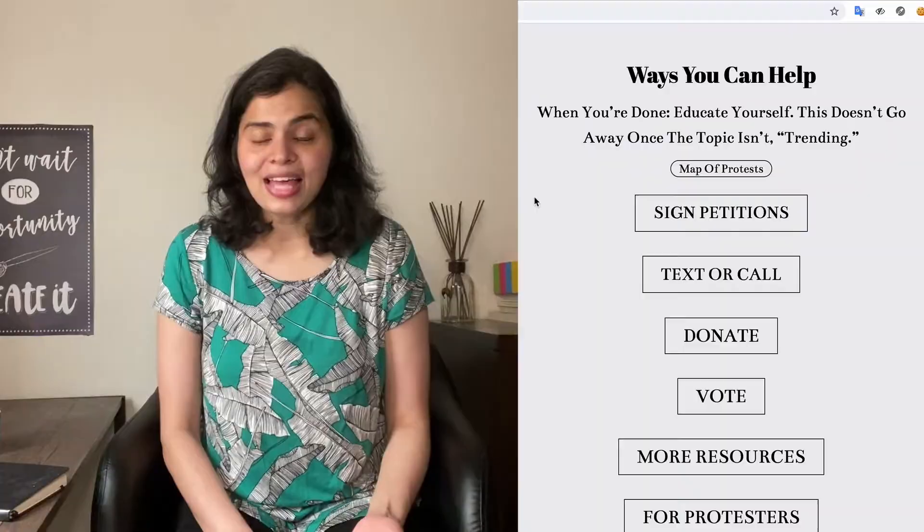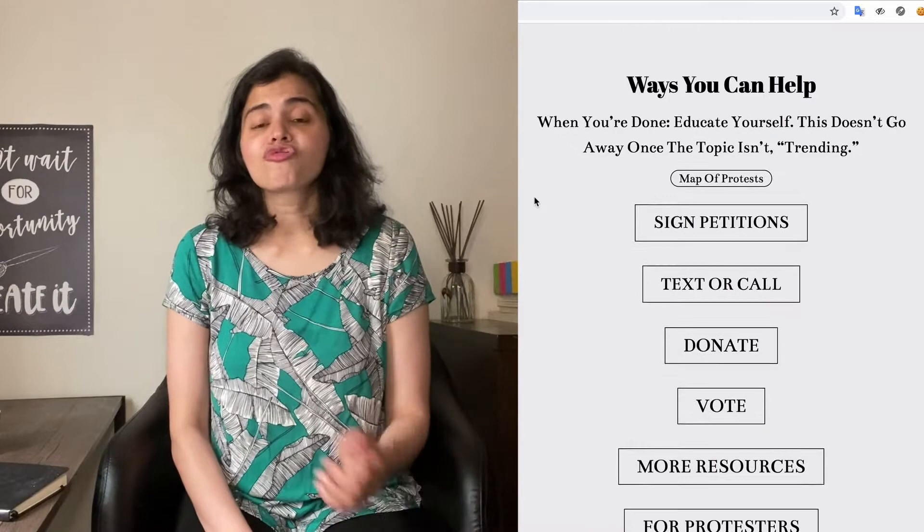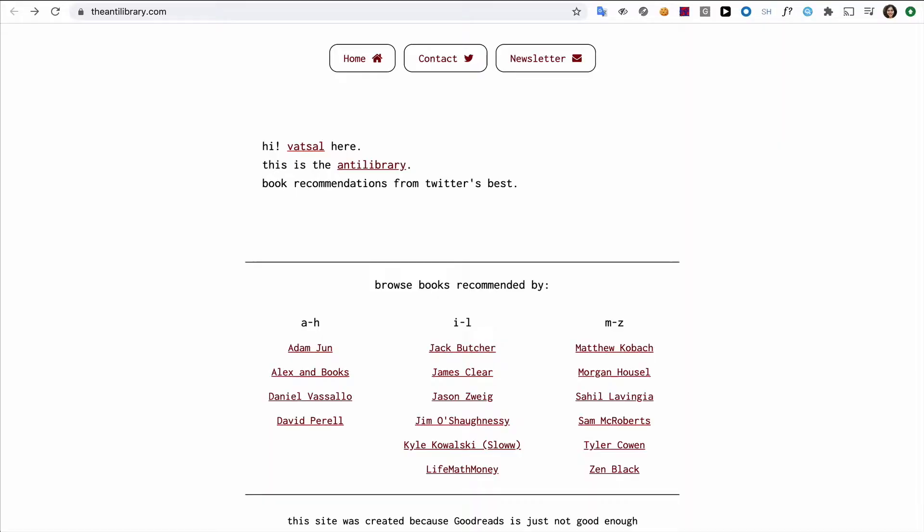If you have less than an hour and want to put up an amazing resource page for people to take action on or just for education, Card is the way to go. Let's take an example from the recent Black Lives Matter movement — this page got a tremendous amount of traffic — or it could simply be a list of book recommendations from your favorite people. If you want to write about any topic in the world, start a newsletter and have a simple page where people can learn about it and sign up. Card is the way to go.